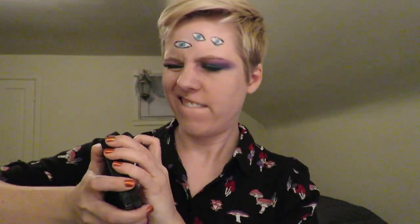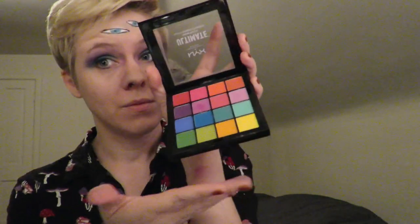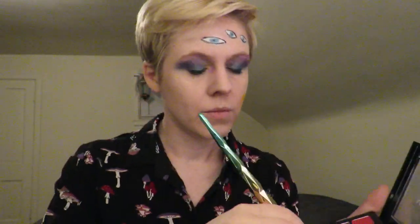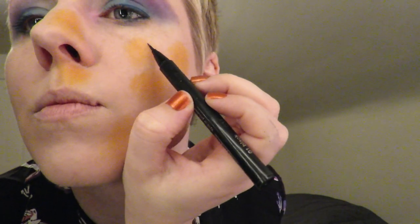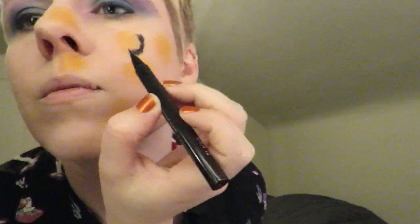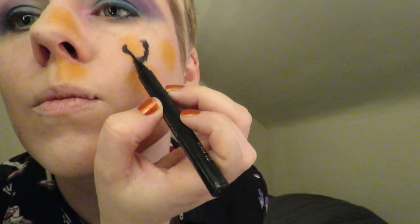Basic camouflage to break up the lines of the face should be a standard part of any beauty regimen. Here Leslie is applying the camouflage technique of cheetahs and leopards to help conceal her position when she's out on the savannah. In terms of camouflage, often less is more. Notice the subtlety and restraint in Leslie's technique.